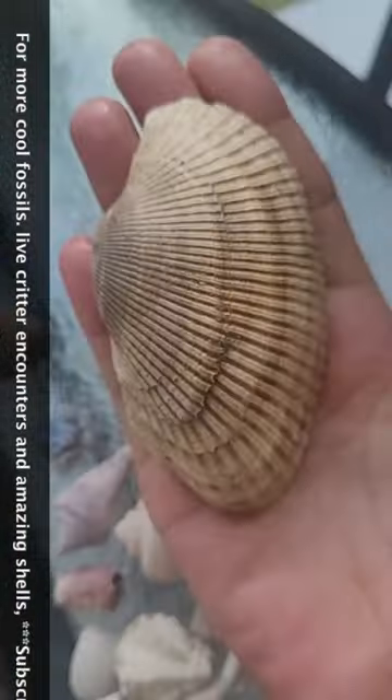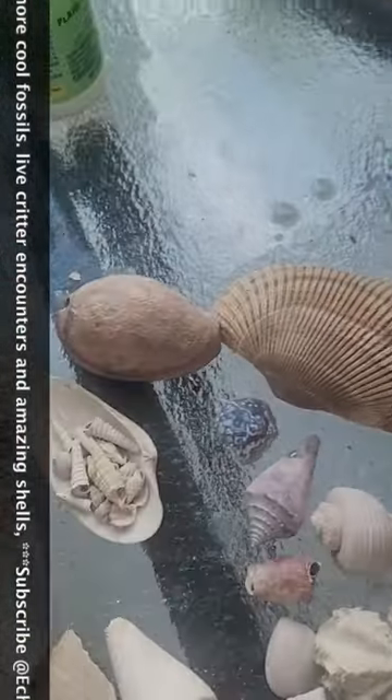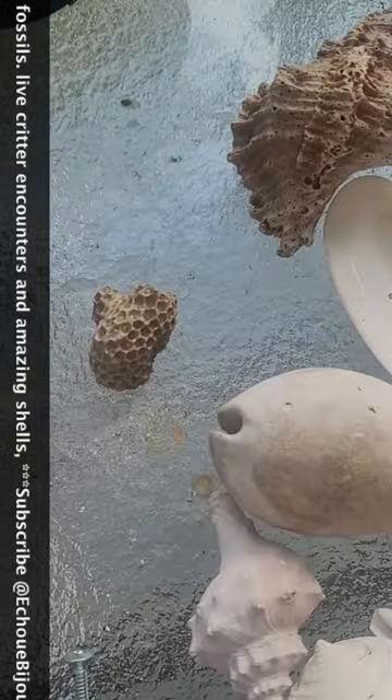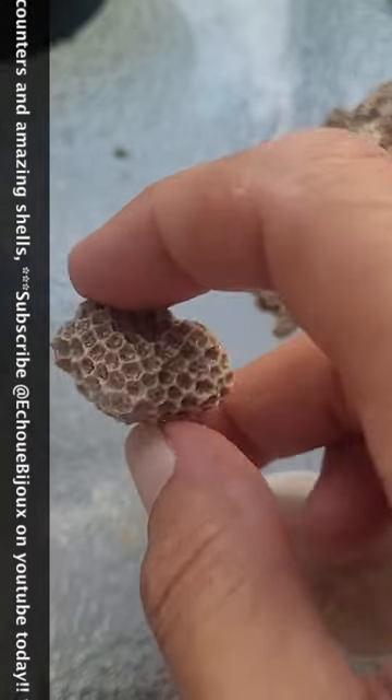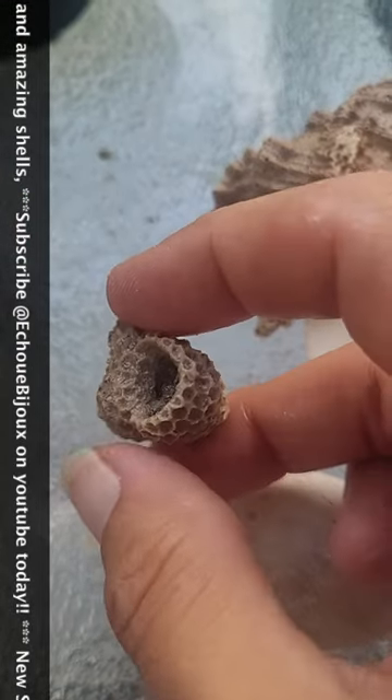These, like, massive. Big murex. And this is a now extinct form of coral that covers over other shells.